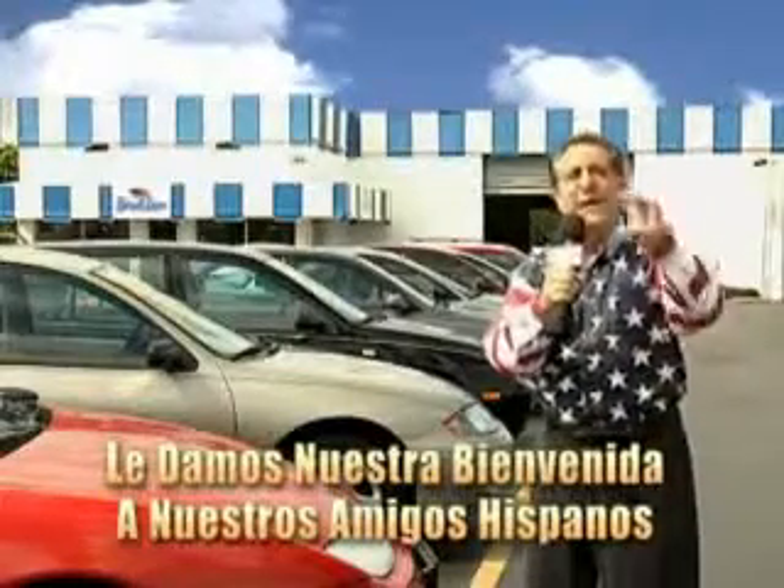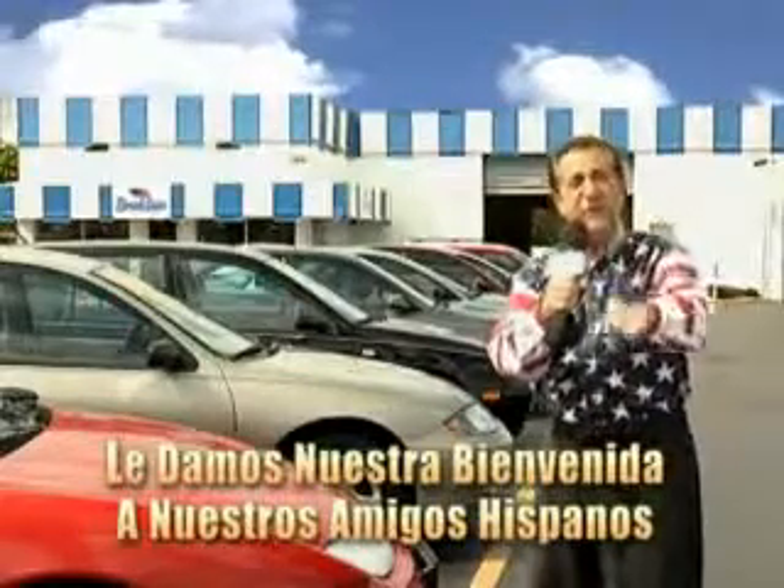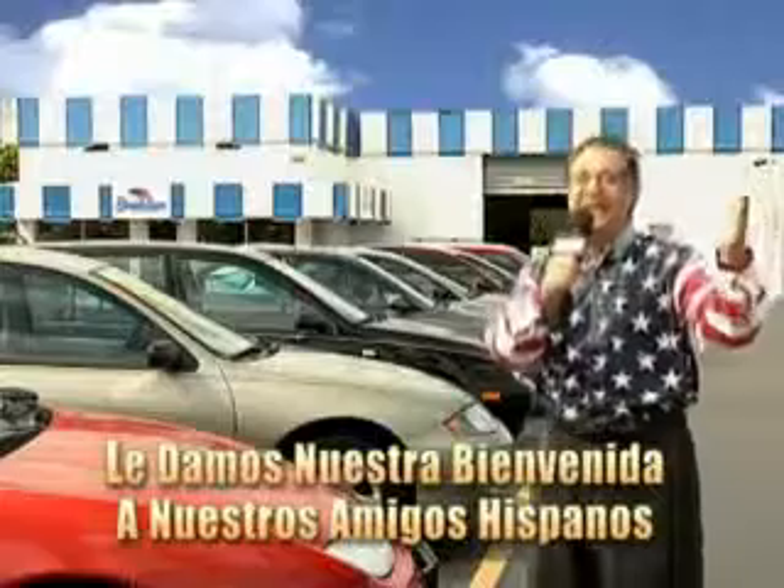But for well over 40 years here in Palm Beach County, you've got Beach Cars pricing. And now you can see for yourself, we always sell for less.